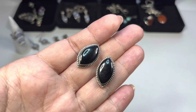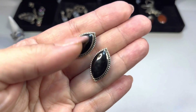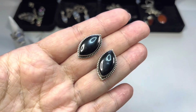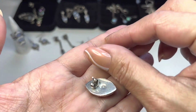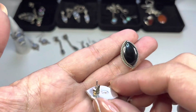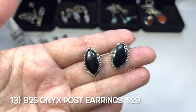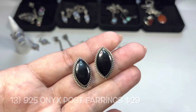Here's another pair — rope design, bezel-set, I believe these are onyx. Marked 925 on the back. Very classic, very pretty.